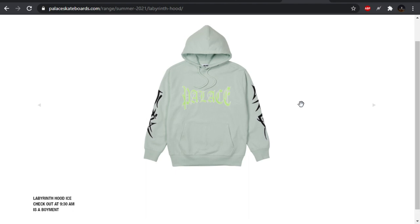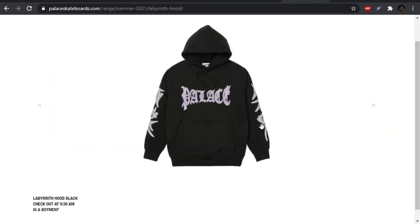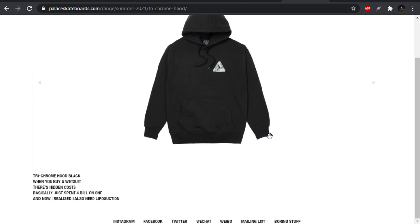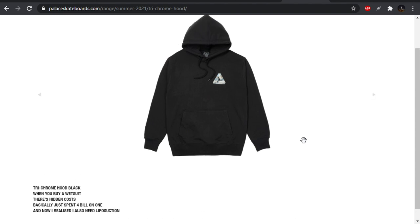We got the Palace Labyrinth Hood, which plays into the more edgier designs once again. We have some tribal going down the sleeves and then this Old English blocky spell out. Pass for me — it just ain't their lane. I haven't seen anything really hit for me that they've done in that edgier collaboration space.